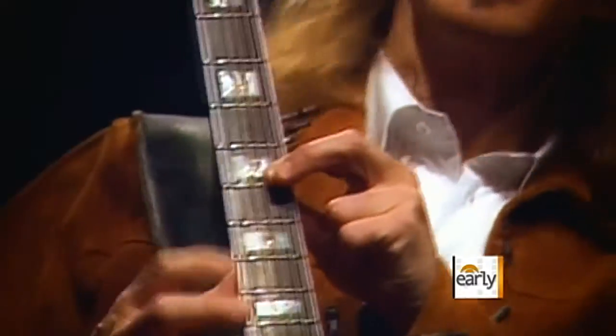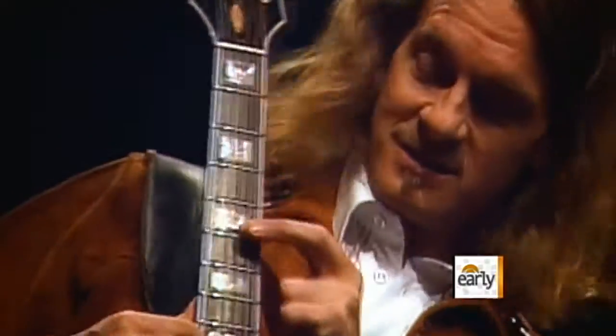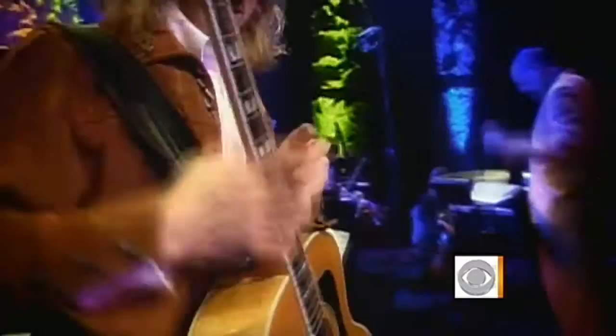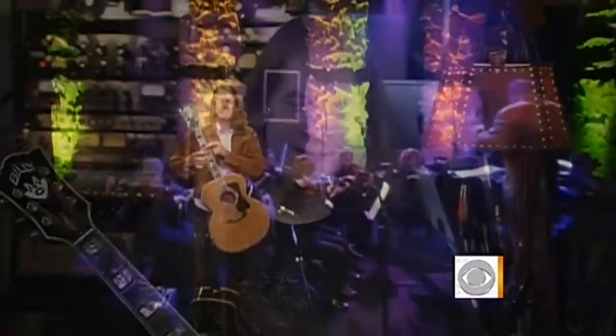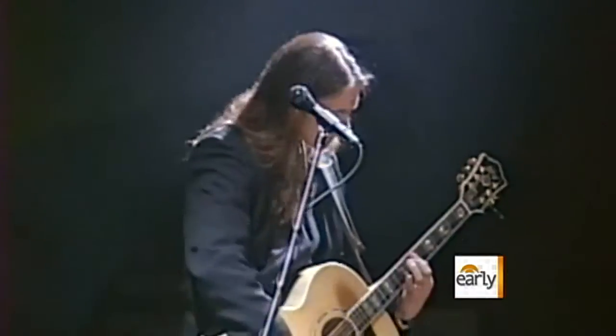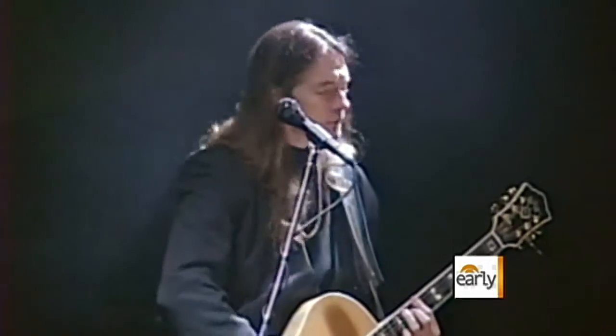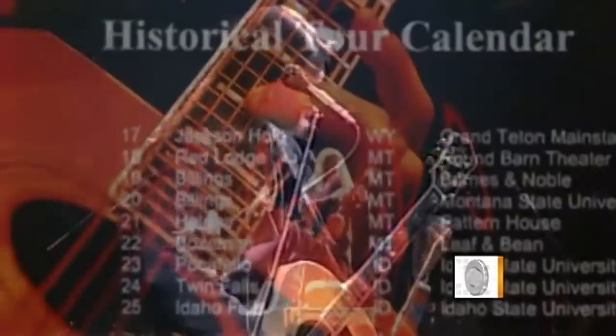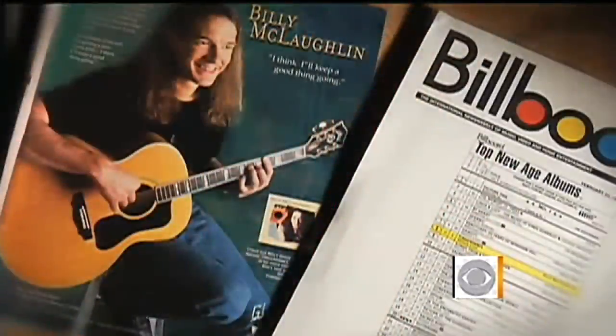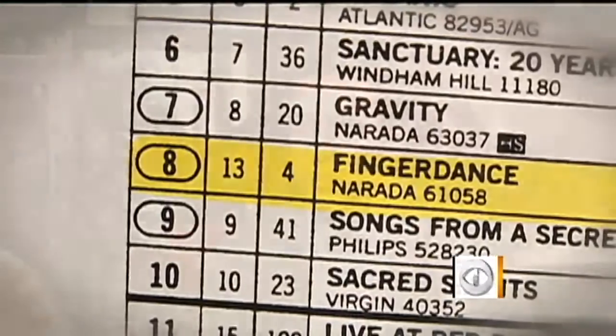Billy McLaughlin has an intricate style, both unusual and infectious. He says: "I really love what I get to do. I love it a lot, man." In his prime, Billy attracted fans around the world, performed 200 shows a year, even hit the Billboard Top 10 charts, and then, all of a sudden — at what point did you start to feel something that didn't feel right?